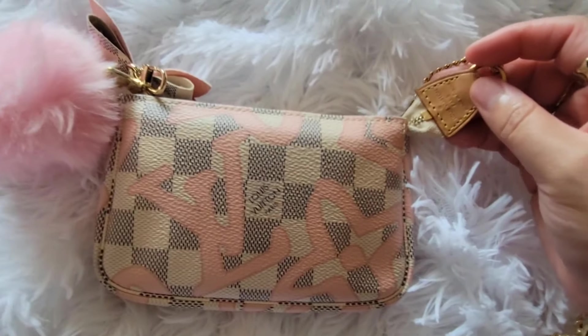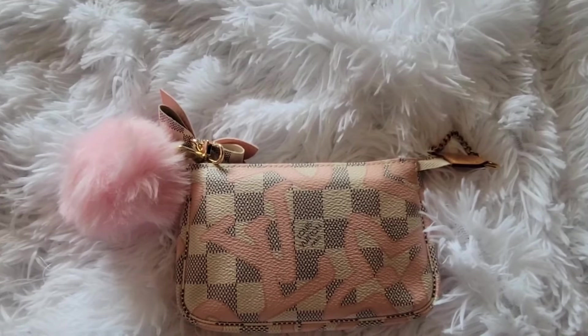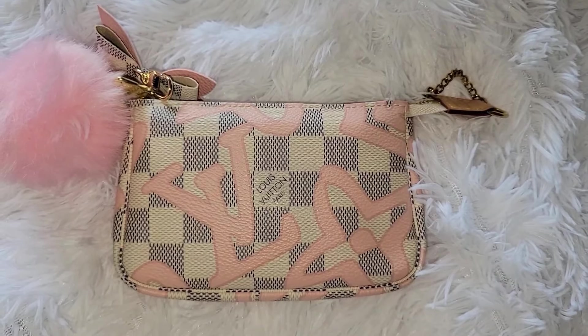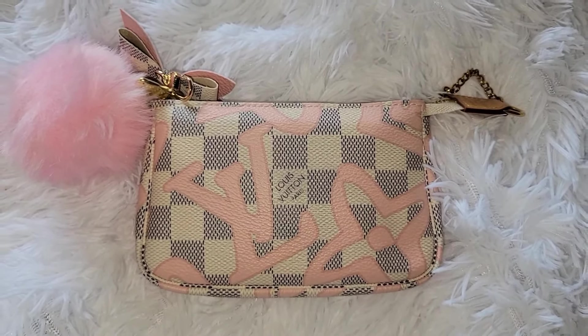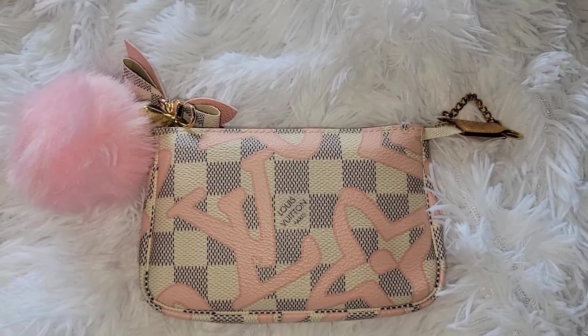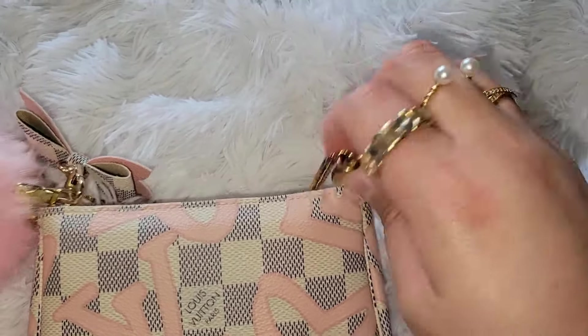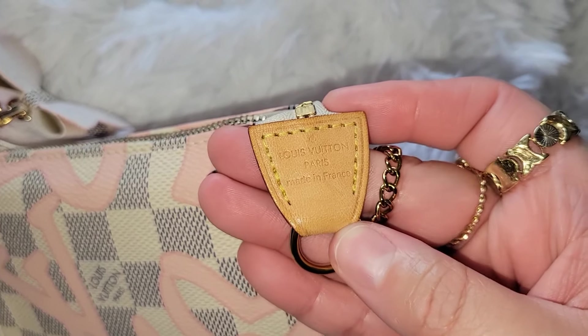I'm going to go ahead and put on the flash so that you can see how it looks without the normal light. Okay, so this is with the flash on and as you can see — the stain. And then here is the hang tag — you can see the little water spots.